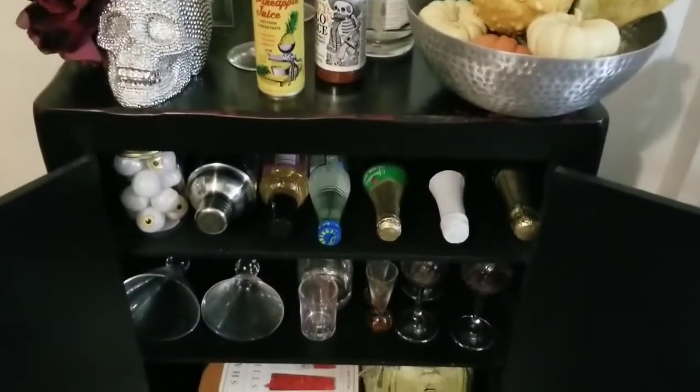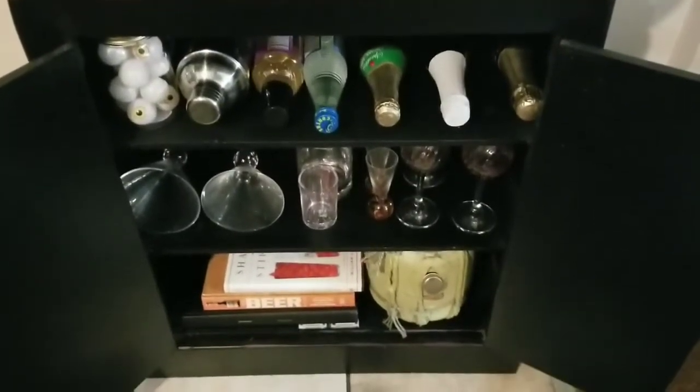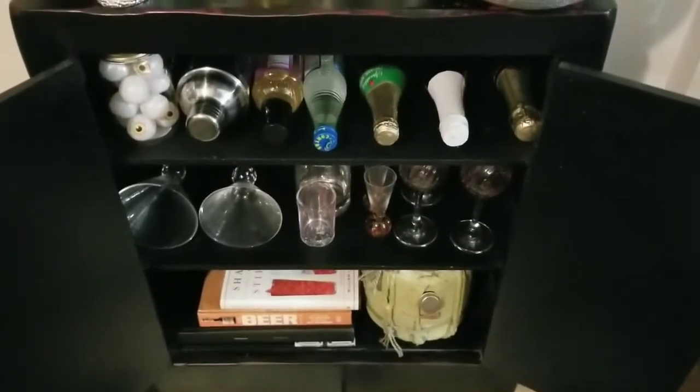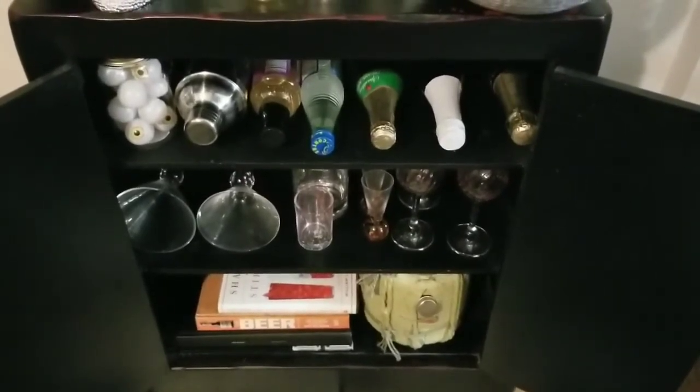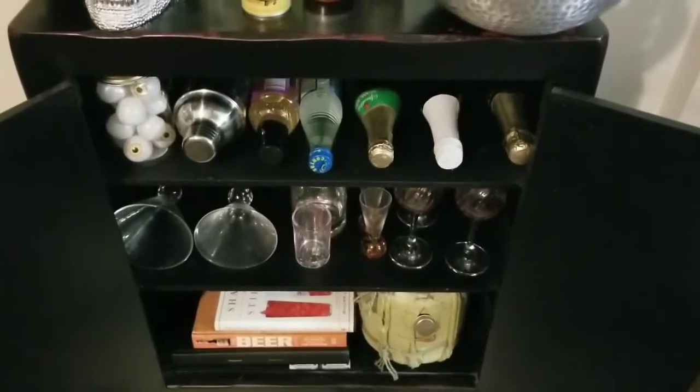The glasses you see on my bar cart, they were all thrifted. On the last row, there are three cocktail books — those were thrifted. I shared those in a haul. That's a sake dispenser — I thrifted that too. I shared that in a haul as well.